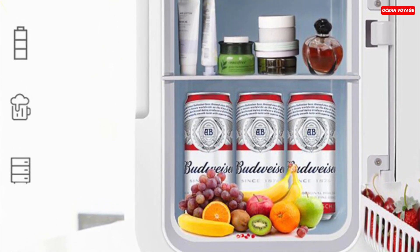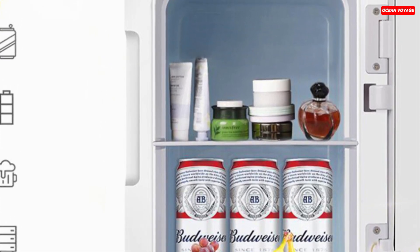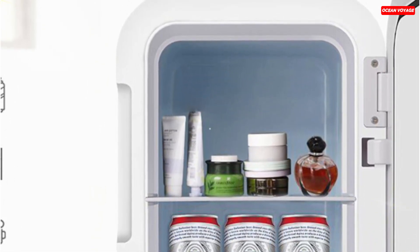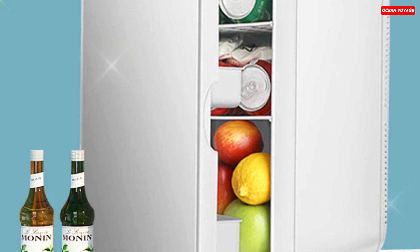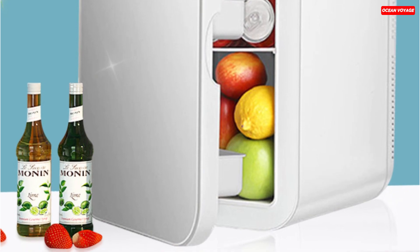It's incredibly convenient, suitable for both indoor and outdoor use. The magnetic suction door ensures easy access while providing excellent sealing and temperature retention. Whether you need to keep things cool or warm, this mini-refrigerator, powered by a semiconductor chip, has you covered. Its aluminum and food-grade PP construction guarantees durability and safety.